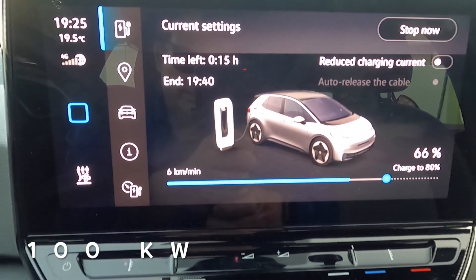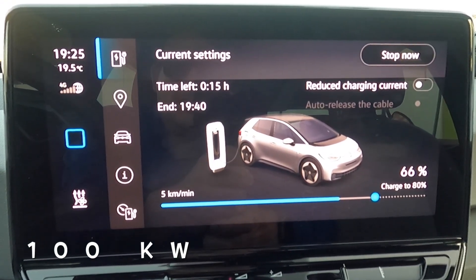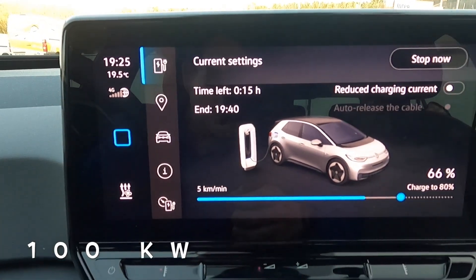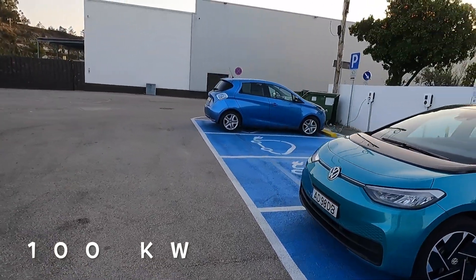On the 100 kilowatt charger, we're at 65 percent at 7:25, with 15 minutes left to do another 15 percent.